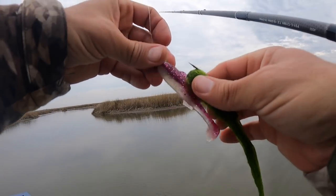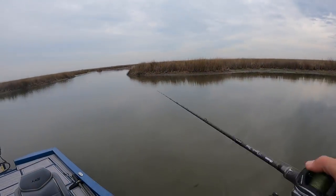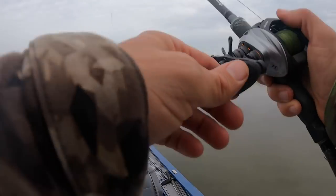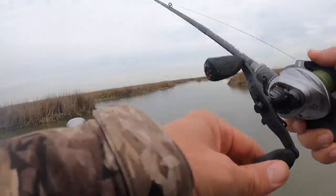This stuff we call snot grass — it's kind of a pain, but wise anglers seek it out because it always holds fish. It always holds fish when it's teamed with all the right ingredients. You can find snot grass with no fish, but when you're in the right area and you find that stuff, it's as close to a guarantee as it gets.